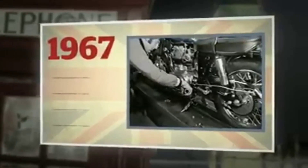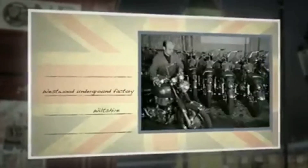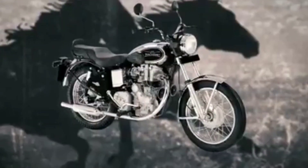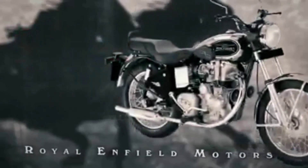The closing of the Redditch factory in 1967 was the end of an era, but production of the 736cc Interceptor continued at the Westwood Underground factory. Aisha Motors acquired Enfield India in 1994, and the company re-established itself as Royal Enfield Motors Limited.